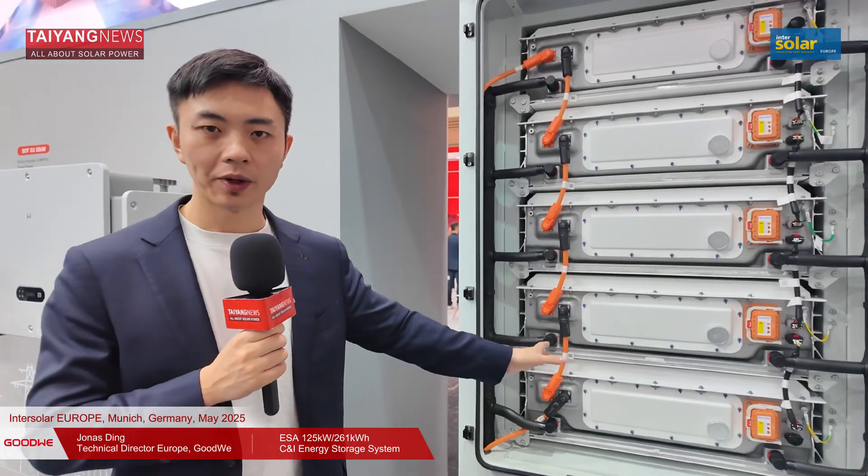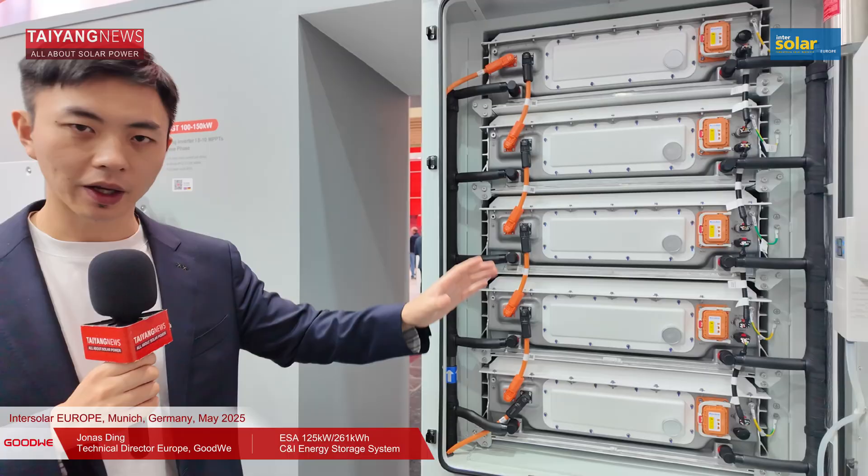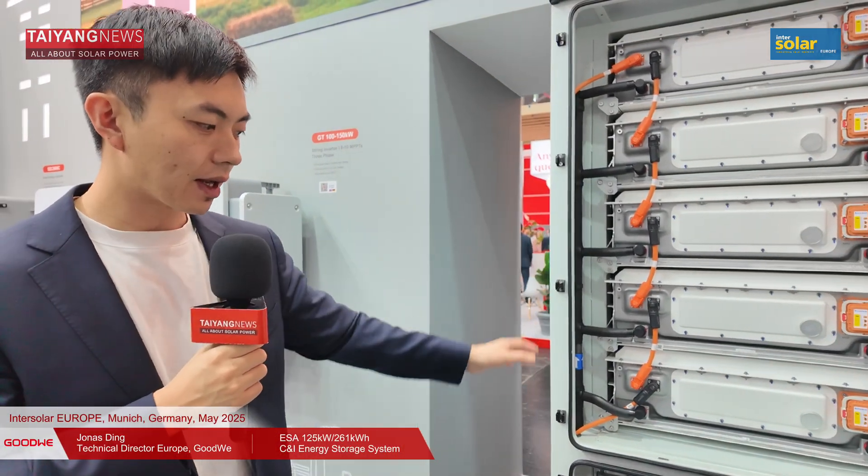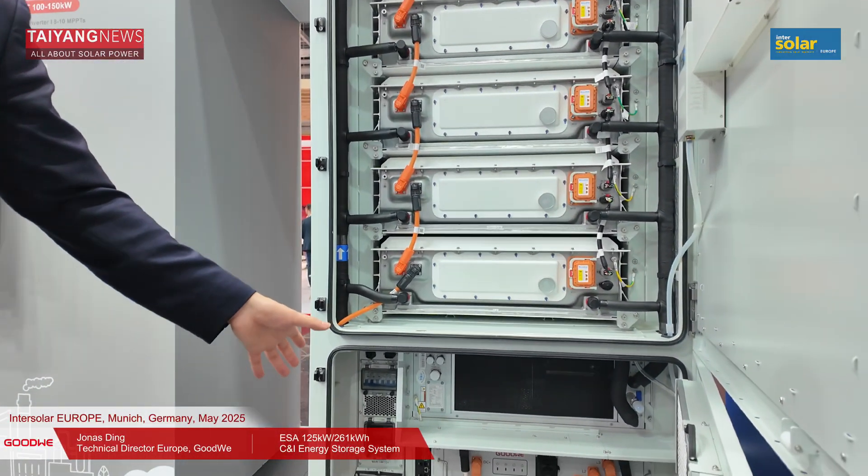Safety is of course the most important thing for the whole C&I solution as well. We protect it with six layers of protection, from the cell level using top-brand cells, to the structural level, and the emergency level. At the emergency level, the system features an RSO-based fire extinguishing function at the battery pack and cabinet level, as well as a water-based fire suppression function. The cooling system uses liquid cooling for the battery and fan cooling for the PCS at the bottom of the cabinet.